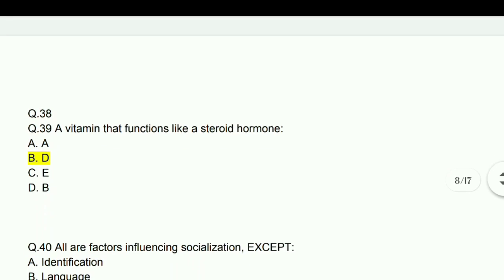A vitamin that functions like a steroid hormone is vitamin D.